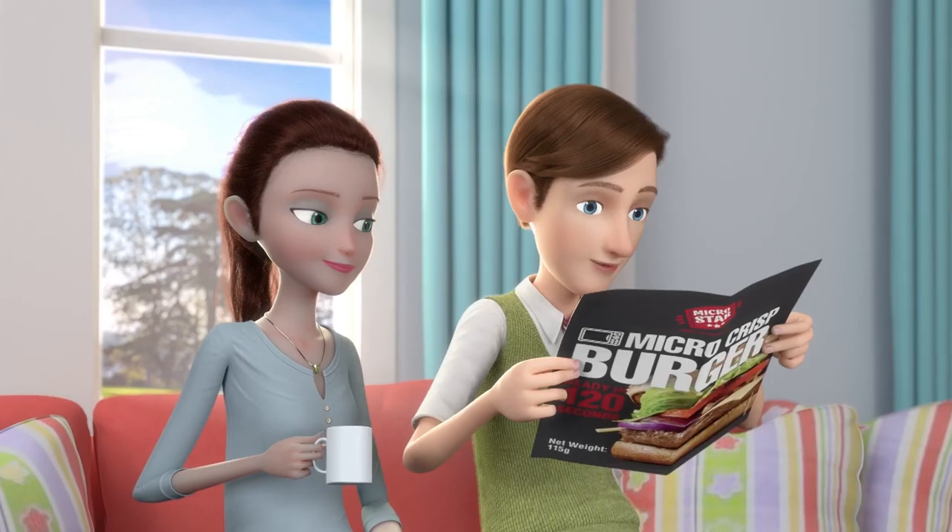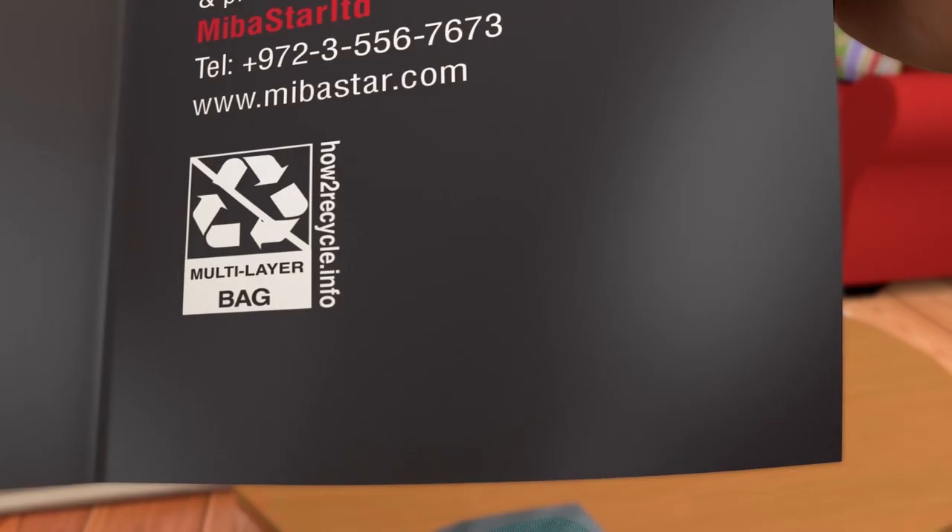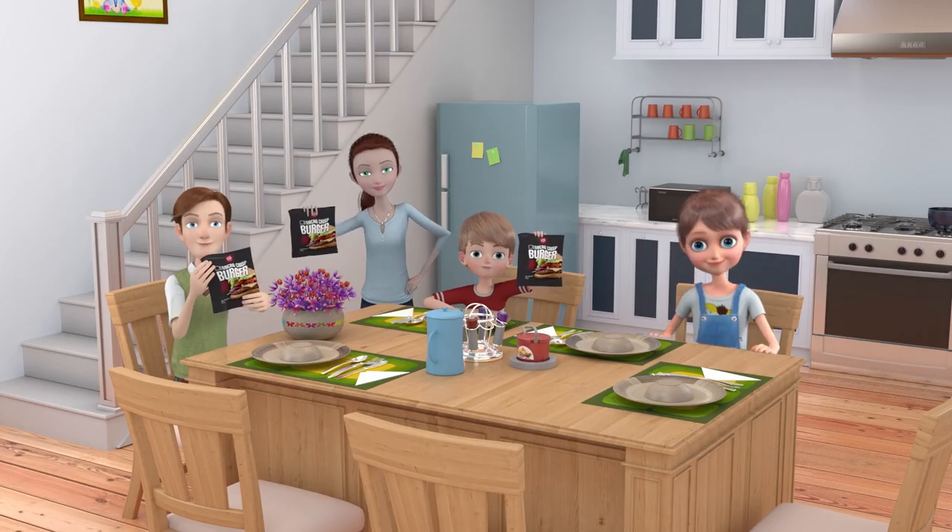Best of all, Micro Star is safe — fully certified by both EU and FDA food packaging regulations. Try it today.